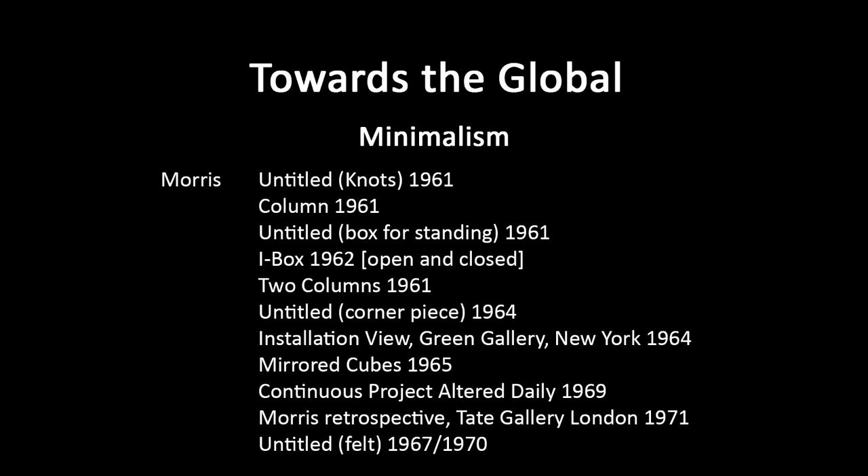We also have a related work, Untitled Box for Standing, 1961. The size of it is obviously related to the size of the human figure. There's that kind of sense of presence, like a human presence about it.